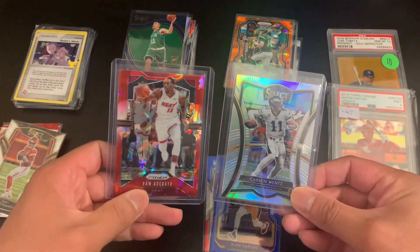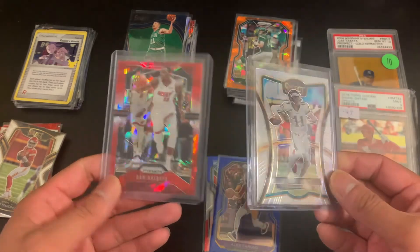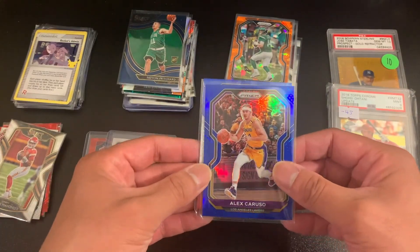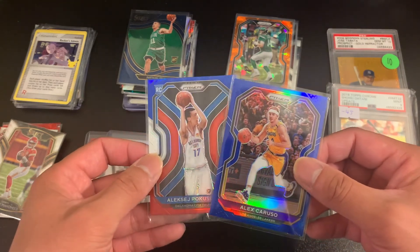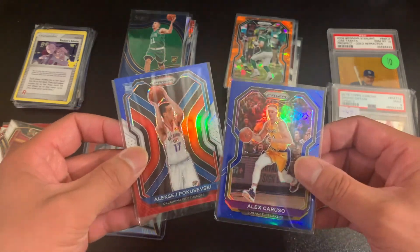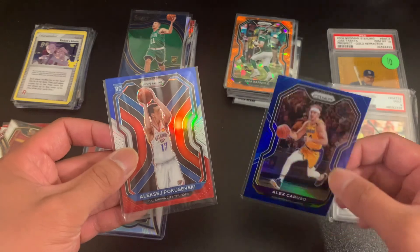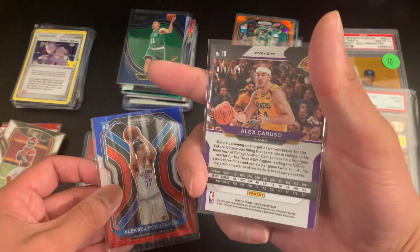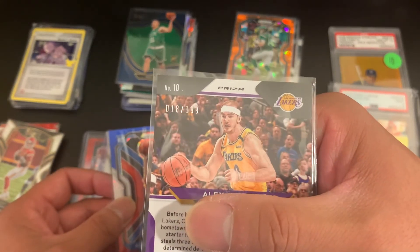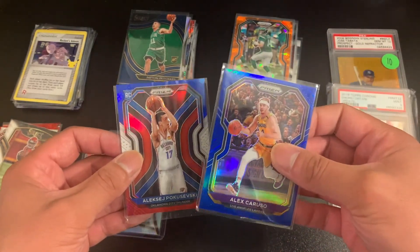Some more dollar bin stuff: Carson Wentz Silver Prism, Bam Adebayo cracked color match — dollar each, two bucks. Alex Russo's balling out right now with the Bulls, and Lonzo Ball, Poku — this is a red, white, blue prism. I got both of these for $7. I think the dealer wanted $5 for one and $2 for the other. I didn't know this was numbered, but the dealer pointed out that it is — number 18 out of 199. So good deals there, $7 total.